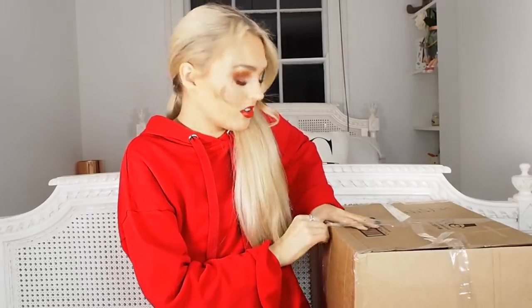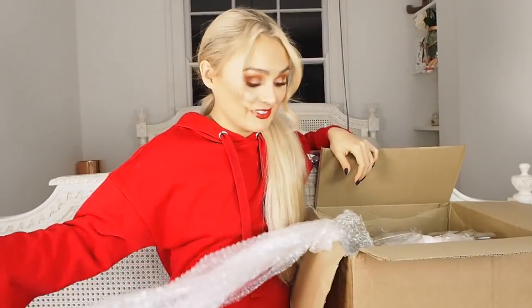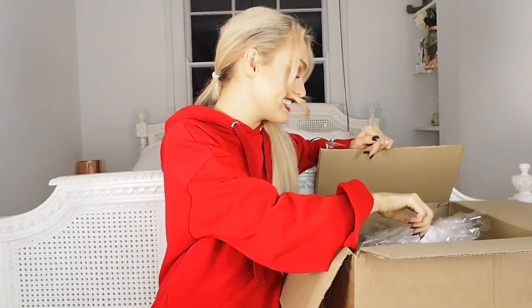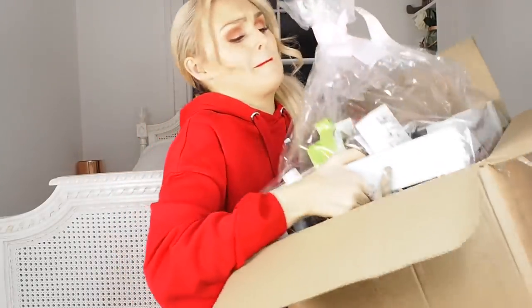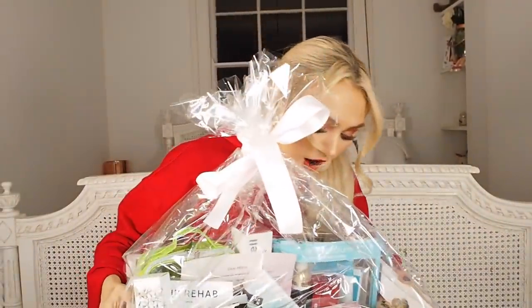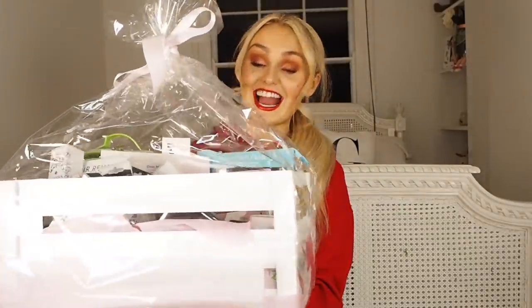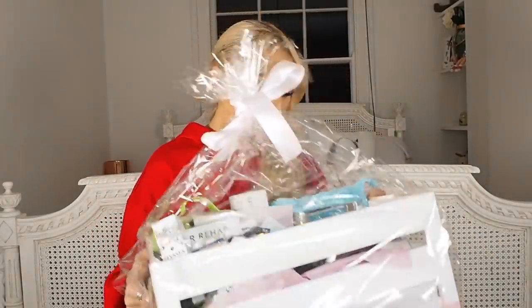My biggest challenge is always the undoing of the box. Now I understand why it was so heavy. This is so beautiful. Are you ready to see this? I can't even pick it up. Oh my gosh, this is so heavy. They've quite literally got a wooden basket that's white and it's full of so many goodies. They've beautifully packaged it like it's a present. Absolutely ginormous.